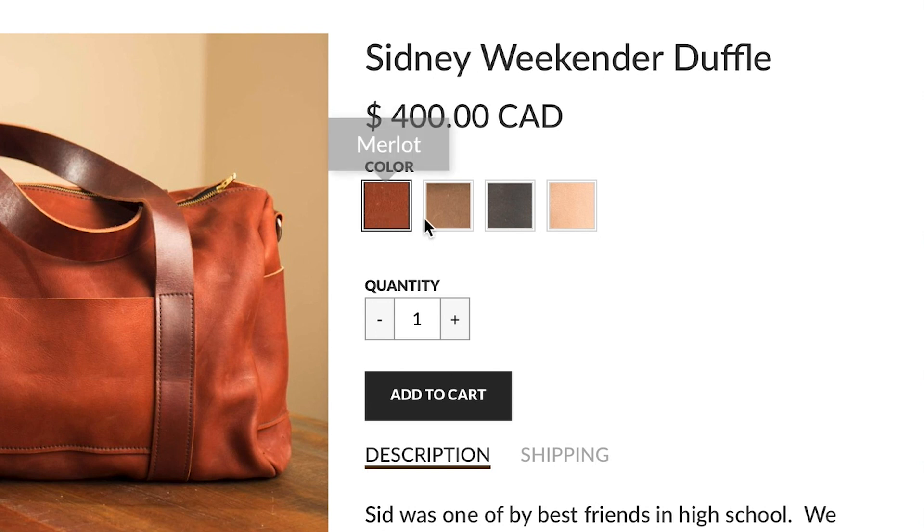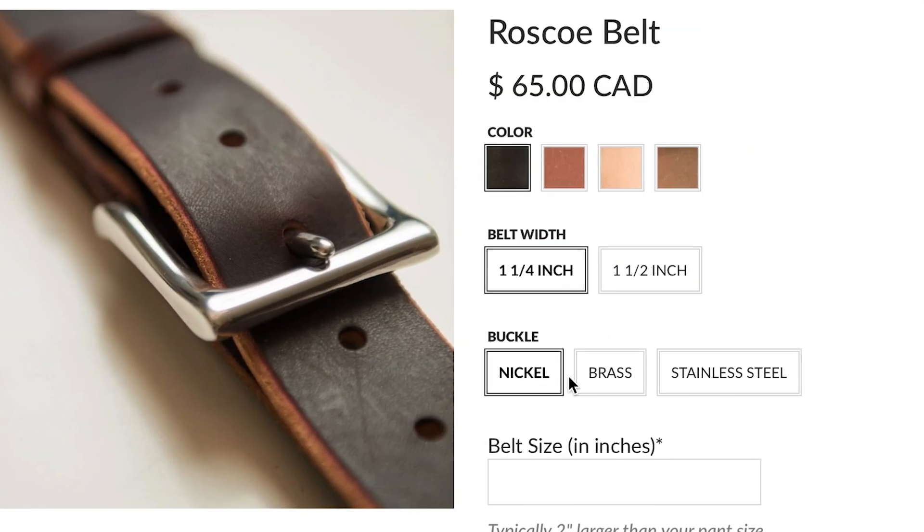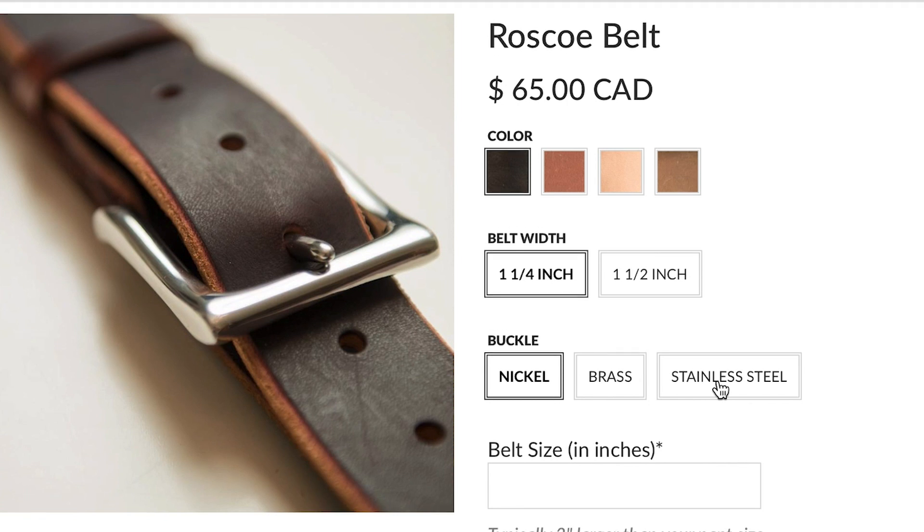I think the product options — I mean if you look at the different color leathers that I use, the different color rivets — there's options for my product that if I'm taking an order in person I can ask and write down, and if I'm taking an order online it's a very good way to organize the different components that I have available.